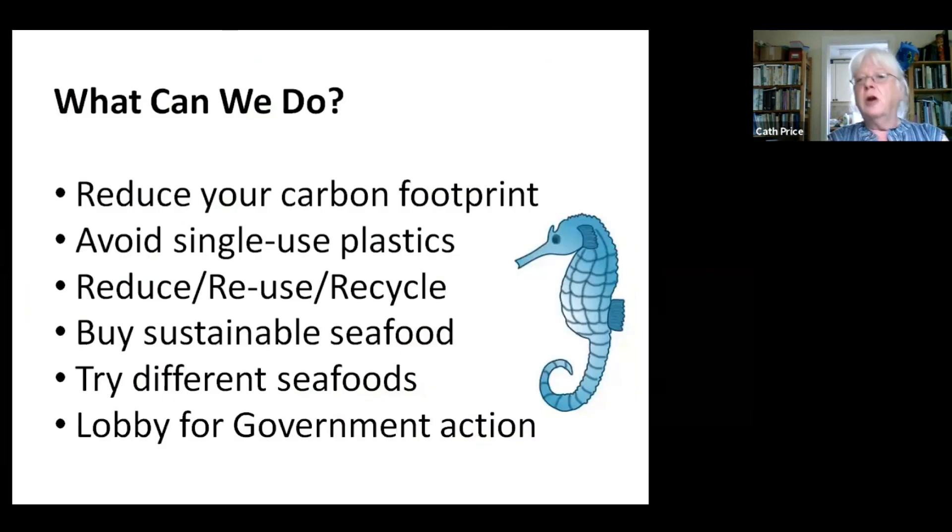So what can we do about it? All of us can do something to help. We can reduce our own carbon footprint — use the car less, walk more, take the bus or train. We can avoid single-use plastics — those little bags they give you to put your vegetables in, tell them you don't want them, tell them you want paper bags. Plastic straws — who needs plastic straws? Everything you use, you can reduce, reuse, recycle. Make sure you sort out your rubbish. Get things in glass bottles rather than plastic ones.